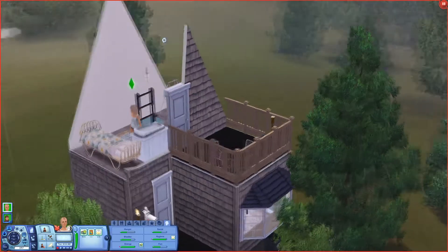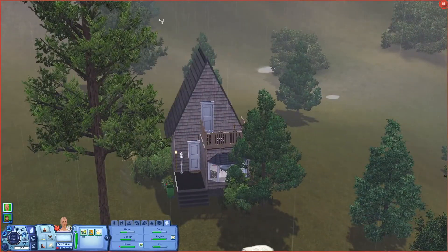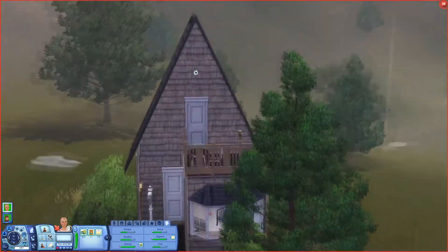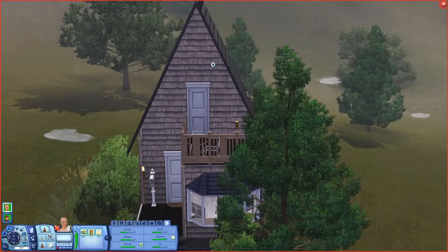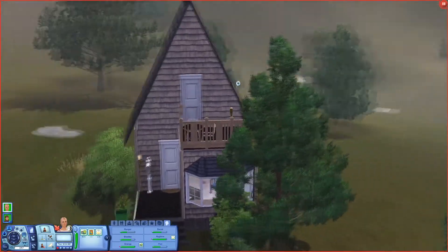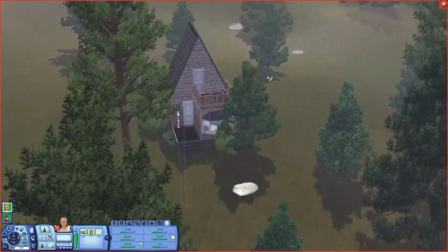I'm not gonna lie, I was a little bit nervous about how slanted the roof is, but I'm honestly kind of here for it. I kind of liked how it turned out, so I'm quite happy with it.